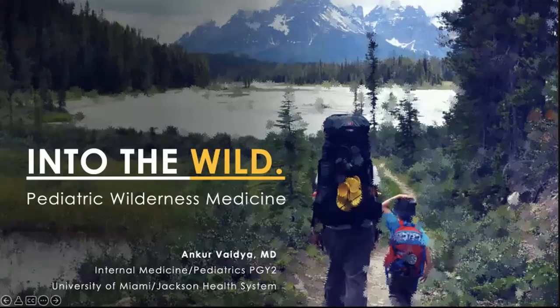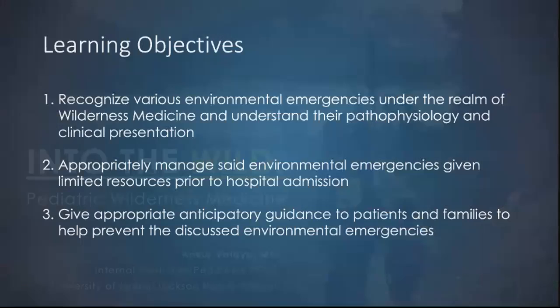I'm going to talk about pediatric wilderness medicine. This is a talk I gave for our equivalent of grand rounds a couple of months ago. The objectives include recognizing various environmental emergencies under the realm of wilderness medicine, understanding their pathophysiology, clinical presentation, and learning how to appropriately manage these emergencies given potential limited resources prior to hospital admission, and how to give appropriate anticipatory guidance to patients and families to help prevent these environmental emergencies.